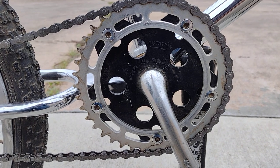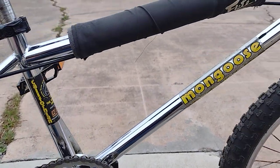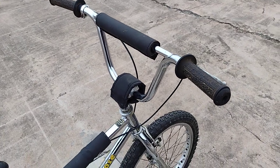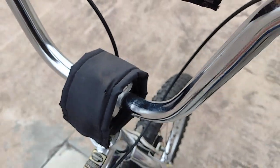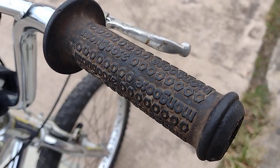It also has a pro class chainring — a two-piece chainring — actually stamped 'pro class' on there. I believe the handlebars were a little larger on this model, so it's also a pro class. The stem here says SR, and the grips say Mongoose — yeah, there you go, Mongoose.